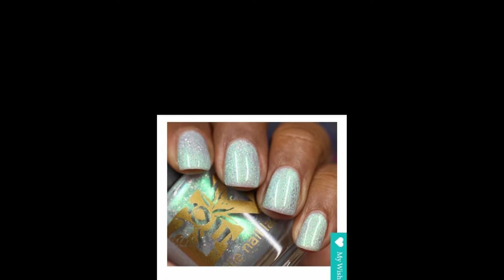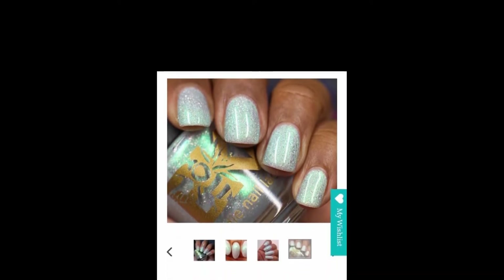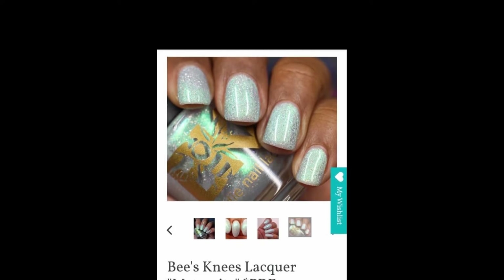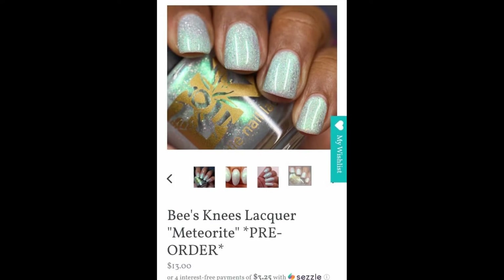The next polish is Bee's Knees Lacquer — Meteorite. I did receive this for PR already this month, but I'm telling you, if I had not received it this would be on my wish list. I'm trying to make my videos as honest as I can — I would have totally bought this, it's just right up my alley.